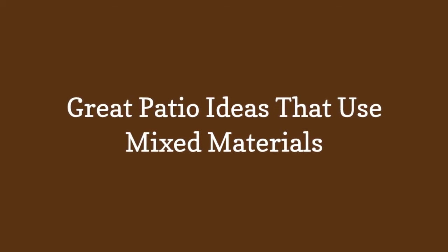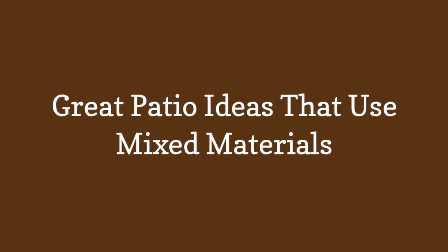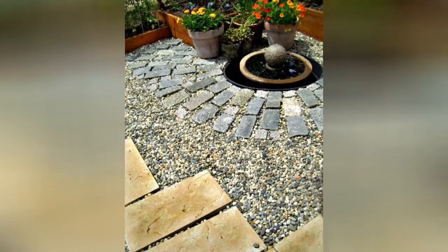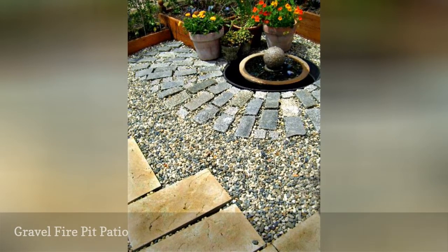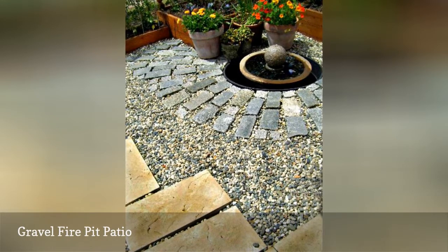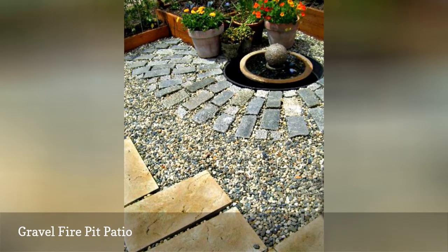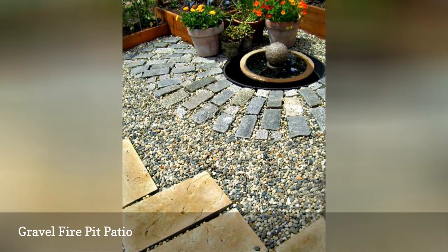Great patio ideas that use mixed materials. As you look at this patio, keep in mind that there was no mixing of mortar involved. Using the circular fountain as a focal point, the gray stones radiate out in a sunburst pattern from the edge of the fountain. Underneath is a loose material, pea gravel. The larger flagstone pavers can be spaced apart for pathways or butted up closer together and leveled for a seating area.